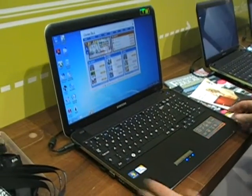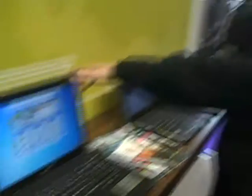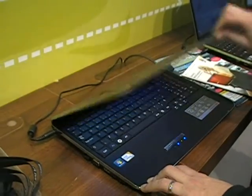So the biggest change we've had recently is an introduction of a new category in the notebook market, which is CULV — consumer ultra low voltage. So this is very much a blend of battery life, performance, and weight.